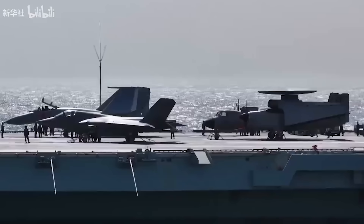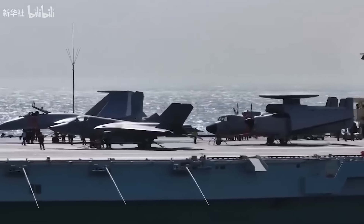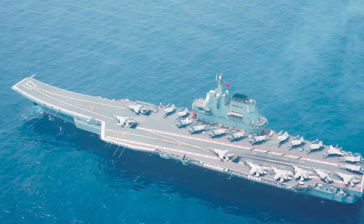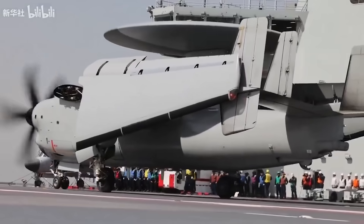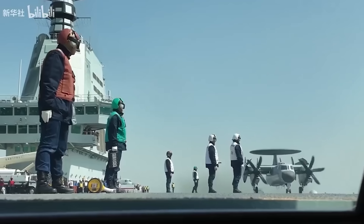The ship displaces about 85,000 tons. It's conventionally powered — non-nuclear — and can carry 50-plus aircraft. With EMALS, this enables a higher sortie rate compared to China's earlier ski-jump carriers. Given how fast China is moving, it's expected to be commissioned as early as 2026, which would enhance China's naval power and projection throughout the South China Sea and the Taiwan Strait.